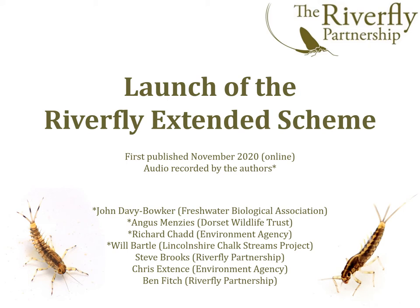In this talk, we will present the new Riverfly Extended Scheme, which is based on 33 groups of freshwater invertebrates. The new extended scheme achieves two major goals. Firstly, it generates more detailed information, enabling more subtle forms of environmental degradation to be identified. Secondly, it enables existing and experienced Riverfly monitors to further develop their skills.